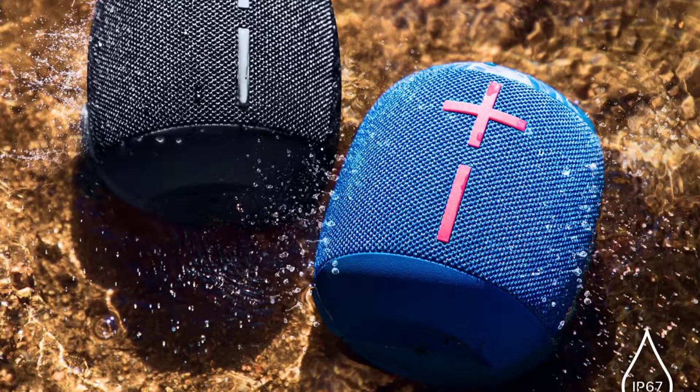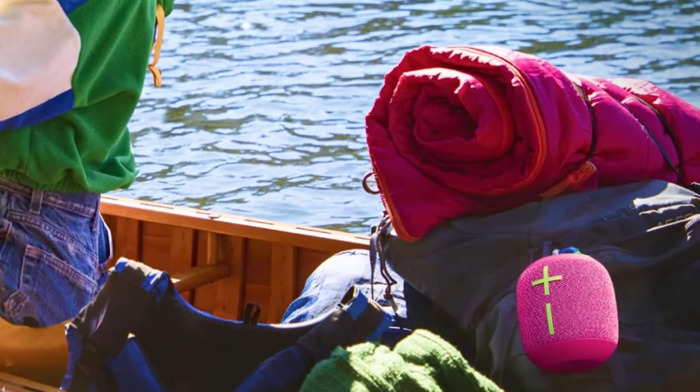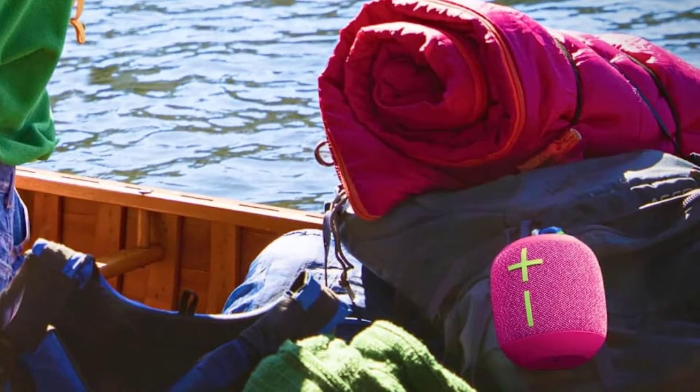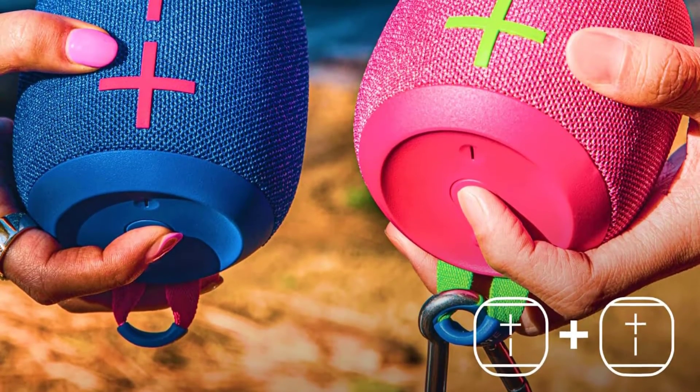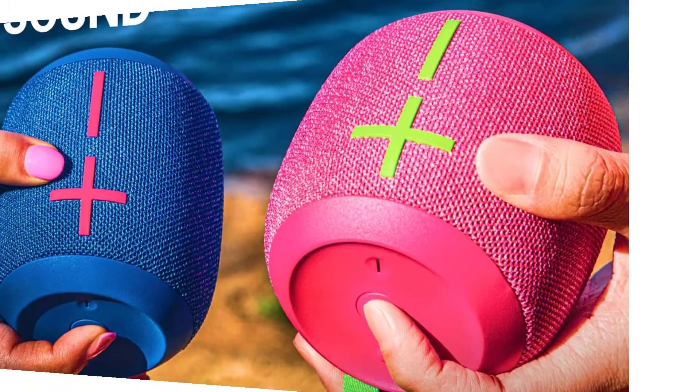We like the Wonderboom 3's compact design, even if the almost spherical shape makes this model a little tougher to pack away in a suitcase pocket or laptop bag. Another important feature: the Wonderboom 3 rechargeable portable Bluetooth speaker lasts long with 14 hours of battery life.